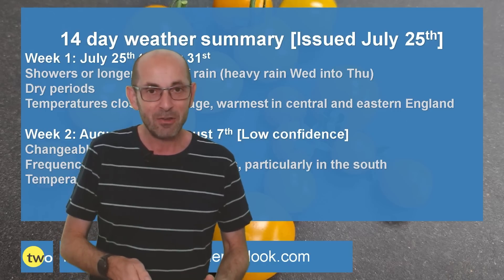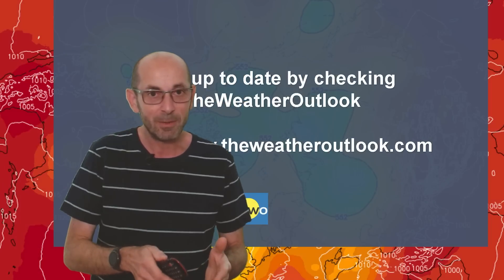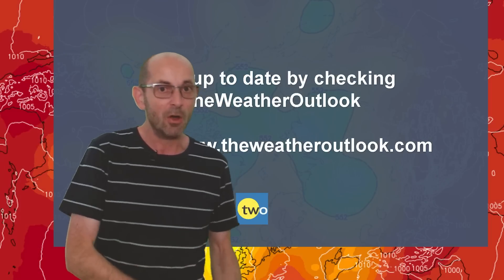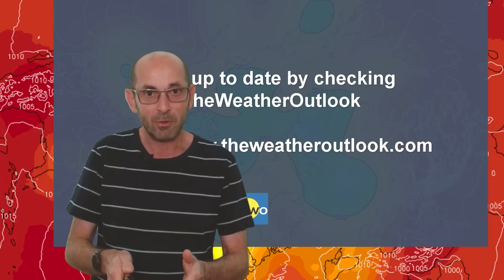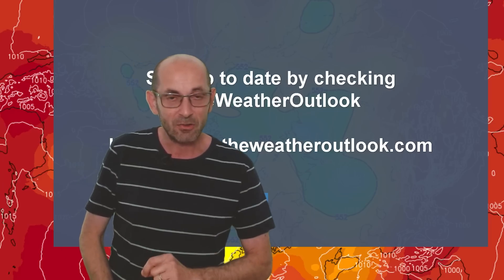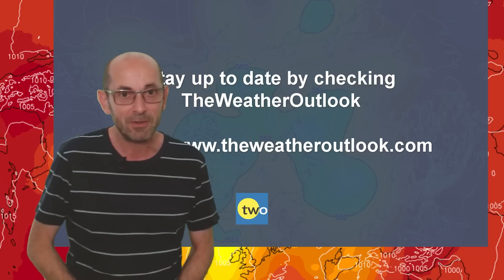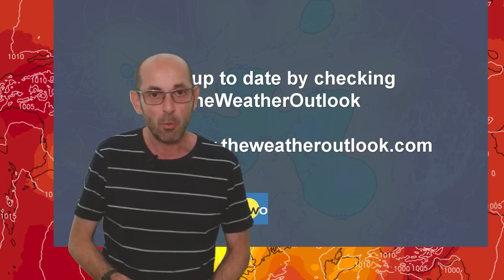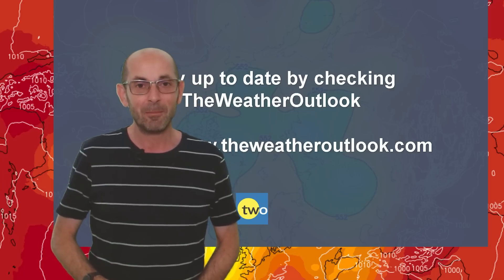Anyway, I hope you enjoyed this video and found it useful. As ever, if you did, please remember to hit the like button below. Also consider subscribing to the channel if you haven't done so already, and keep up to date with the day-to-day forecast details by checking the weatheroutlook.com website. Thanks very much. Bye.